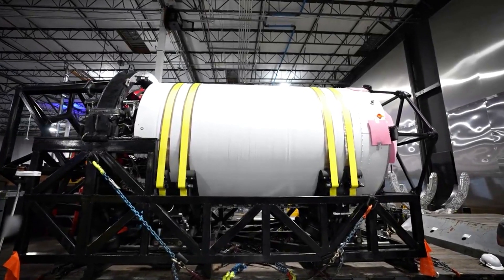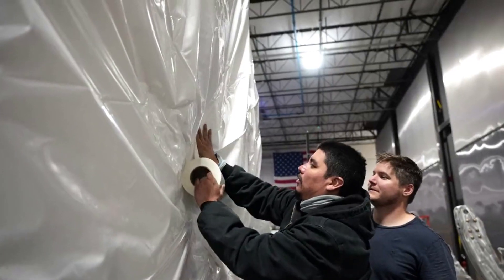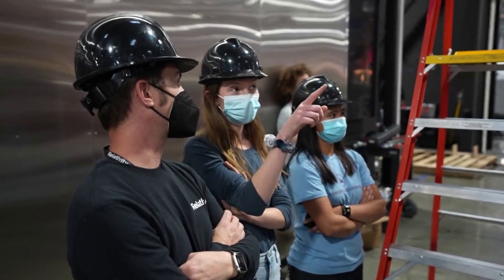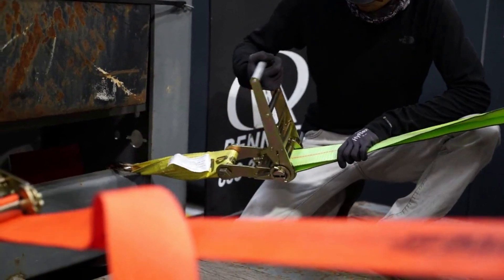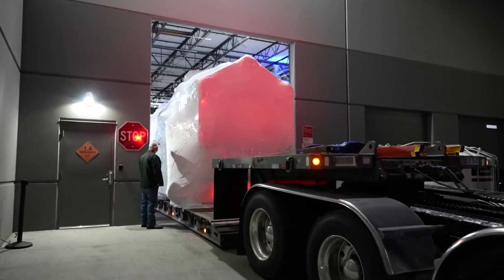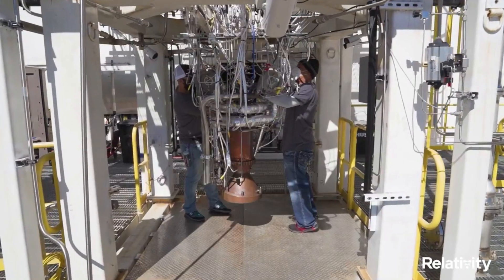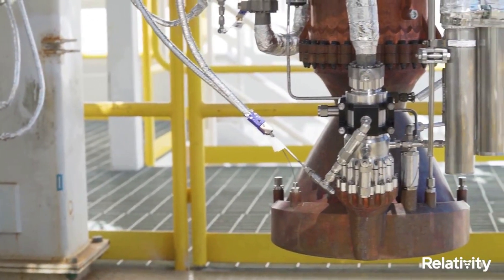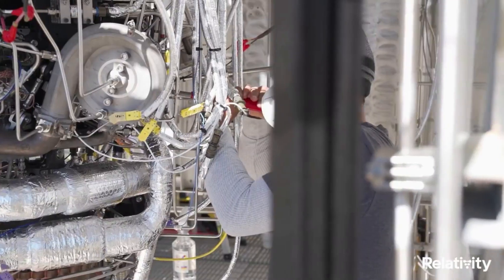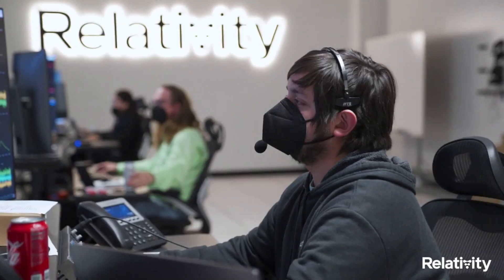Specifically, over the past few months and recent weeks especially, Relativity has been providing updates on the company's progress towards this milestone launch. This includes promising tests of engines, components, and more — all of which need to be working perfectly in order for this launch to be a success. Even if the flight is not 100% successful, Relativity is bound to gather a lot of invaluable information from it.